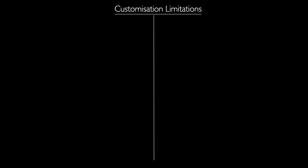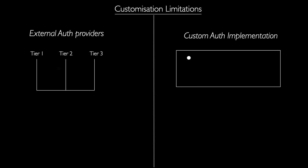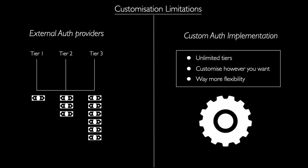There's also the fact that external authentication providers offer a standardized set of features and configurations. However, businesses with unique authentication requirements may find it challenging to implement customizations within the constraints of these third-party services. In this case as well, building your own Auth system provides greater flexibility to tailor authentication processes according to specific needs.